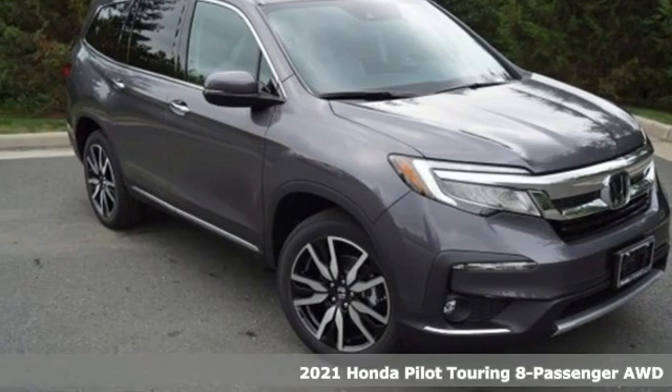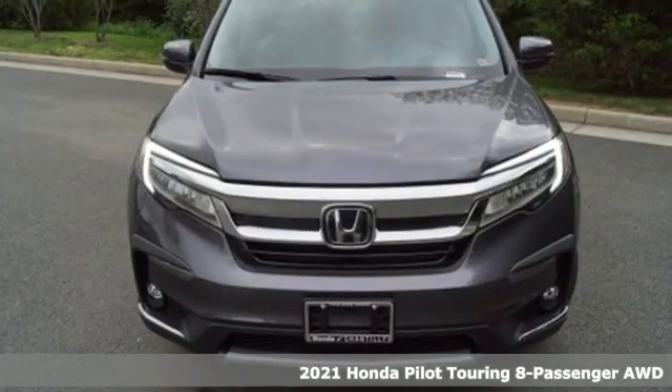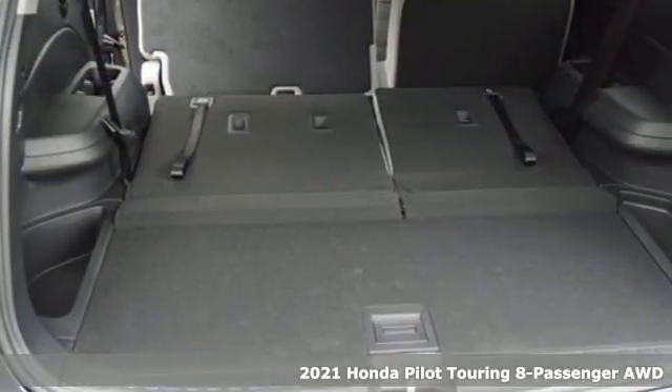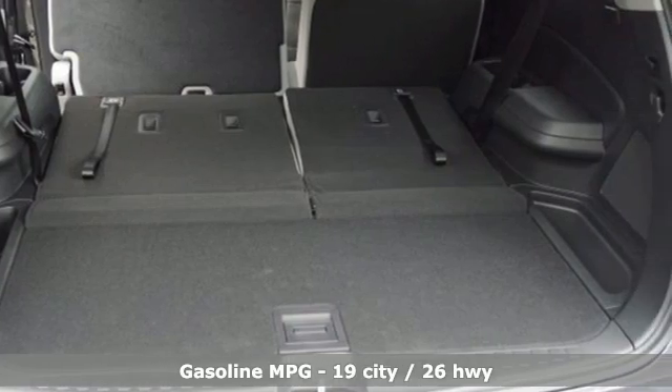Here's a new 2021 Honda Pilot. Style runs in the family — and watch the family run to pile into this roomy Pilot and get ready for an impressive combination of features.